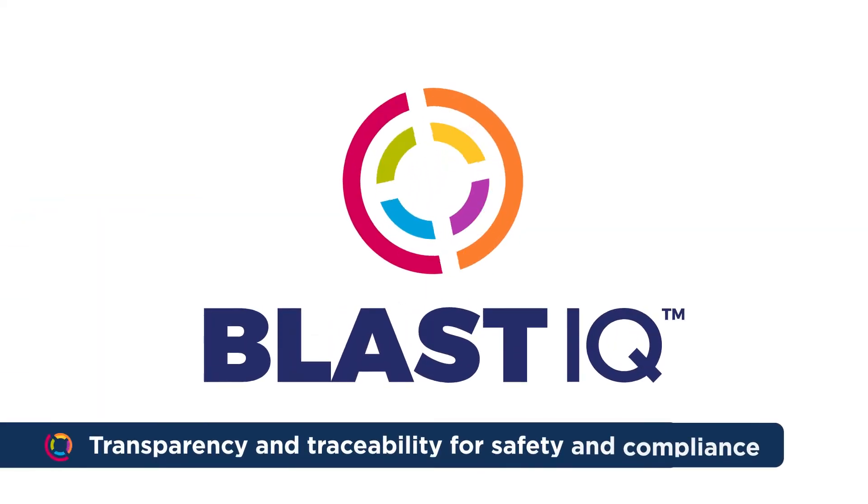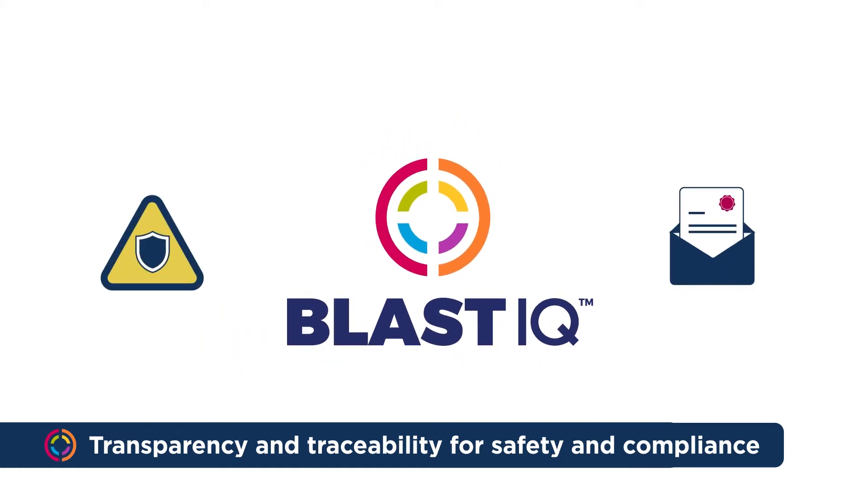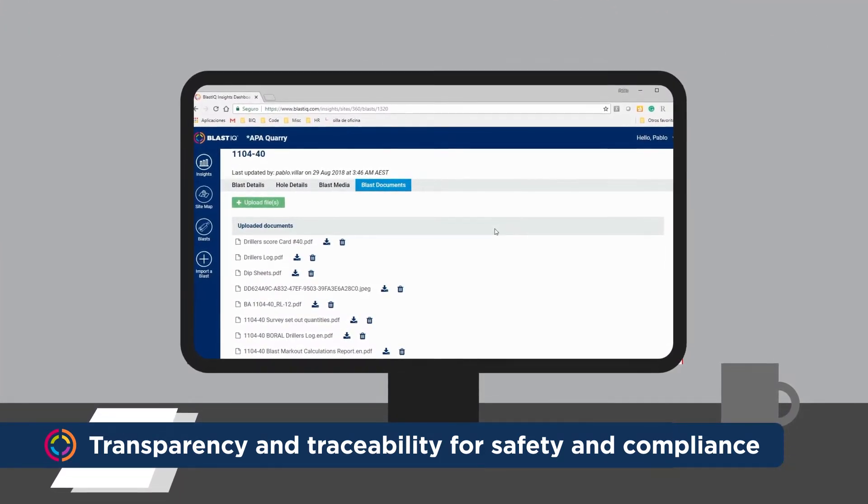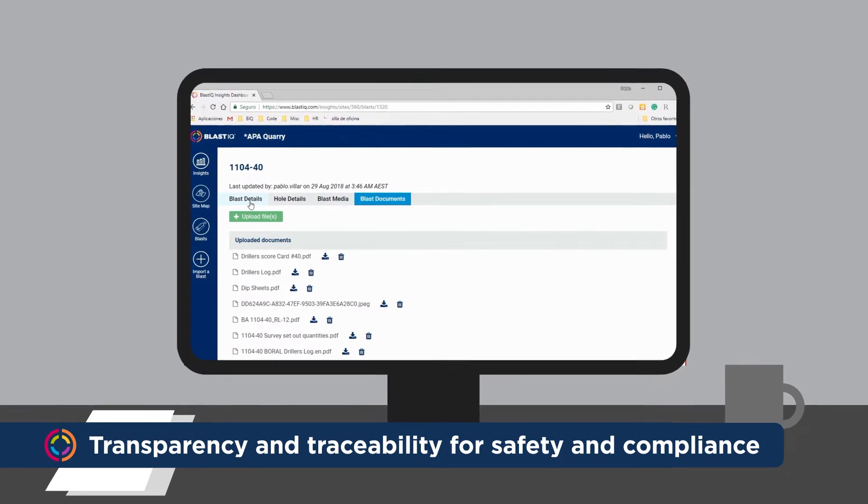Next-generation Blast IQ can enhance your safety and regulatory compliance by providing transparent, traceable data. Blast data is automatically captured and synced to Blast IQ, providing a central repository for reporting.